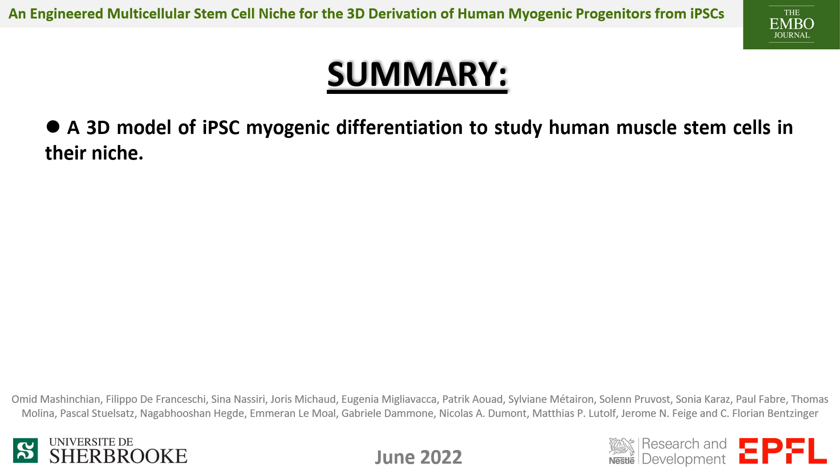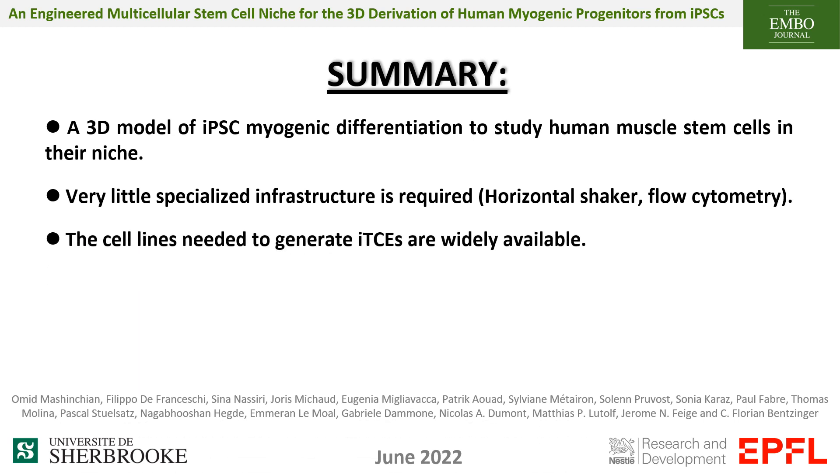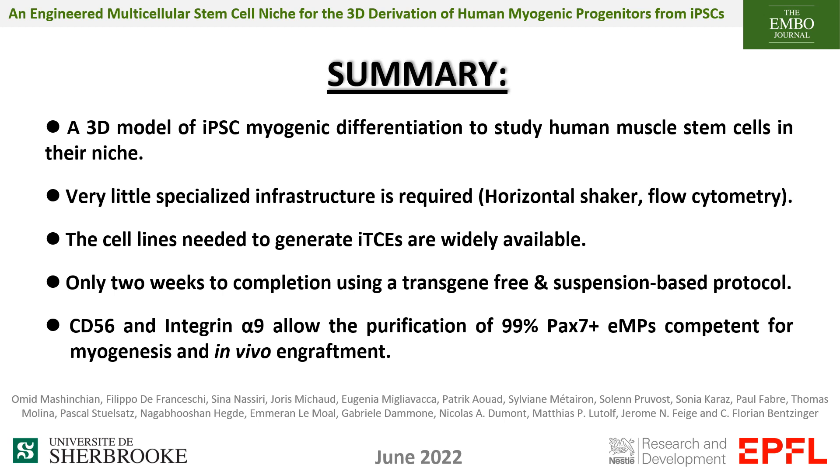Overall, we have generated a model of myogenic differentiation in 3D which allows us to study human muscle stem cells in a niche context. Very little specialized infrastructure is required and the cell lines needed to generate iTCEs are widely available. Our suspension-based protocol allows generation of pure and highly competent myogenic cells in only 2 weeks. CD56 and integrin alpha-9 allow purification of a 99% PAX7-positive population of myogenic progenitors competent for myogenesis and in vivo engraftment. We hope this tool will prove useful to the research community.